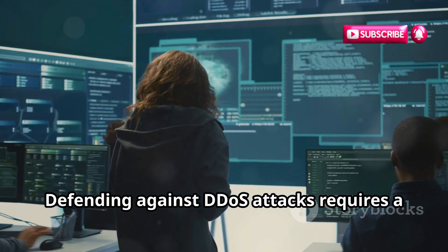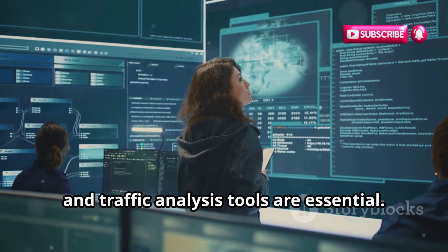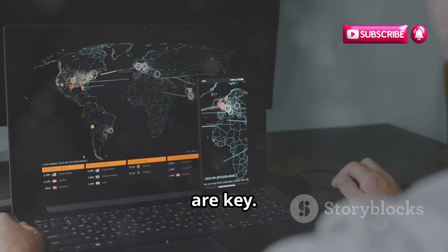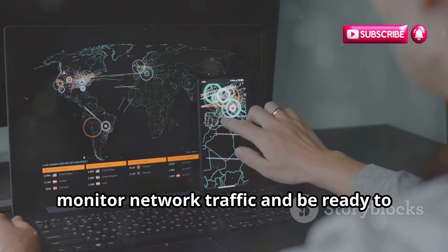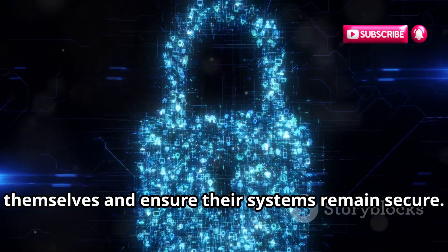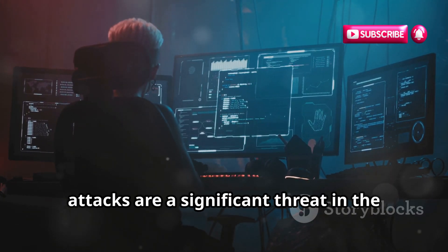Defending against DDoS attacks requires a combination of technology and strategy. Firewalls, intrusion detection systems, and traffic analysis tools are essential. Implementing these defenses can help mitigate the impact of an attack, but constant vigilance and preparedness are key. Cybersecurity experts must continuously monitor network traffic and be ready to respond at a moment's notice. By understanding the mechanics of a DDoS attack, organizations can better protect themselves and ensure their systems remain secure.